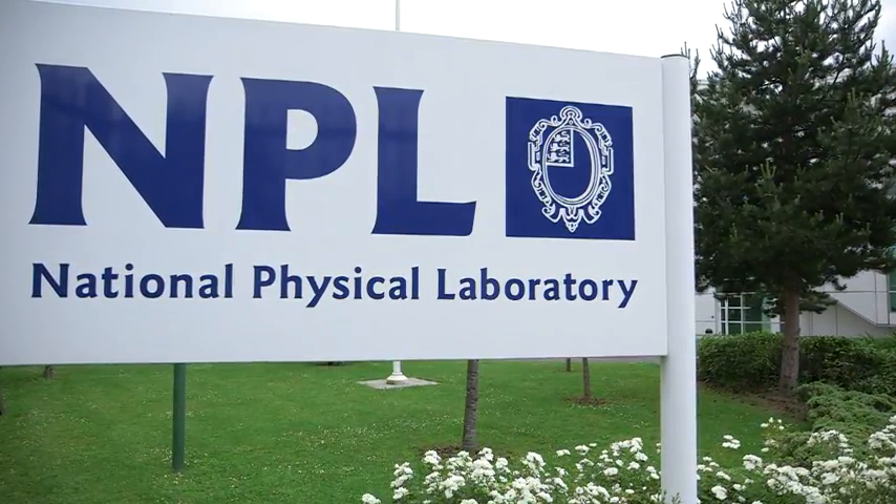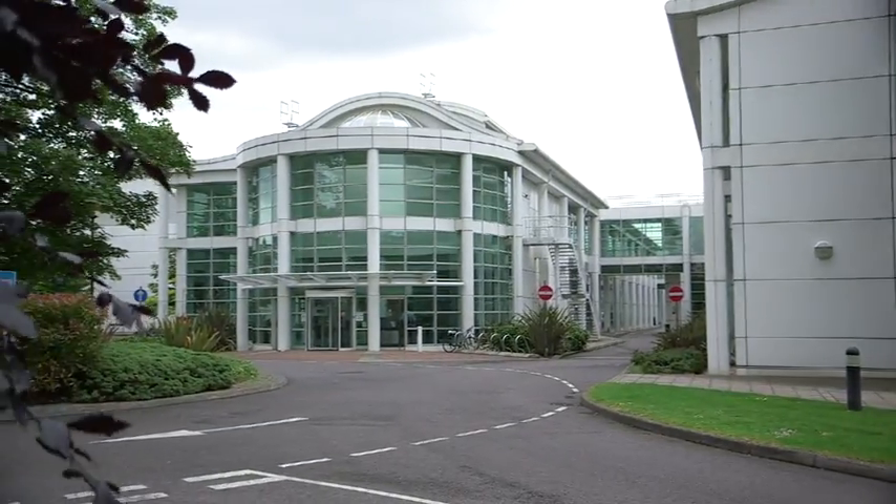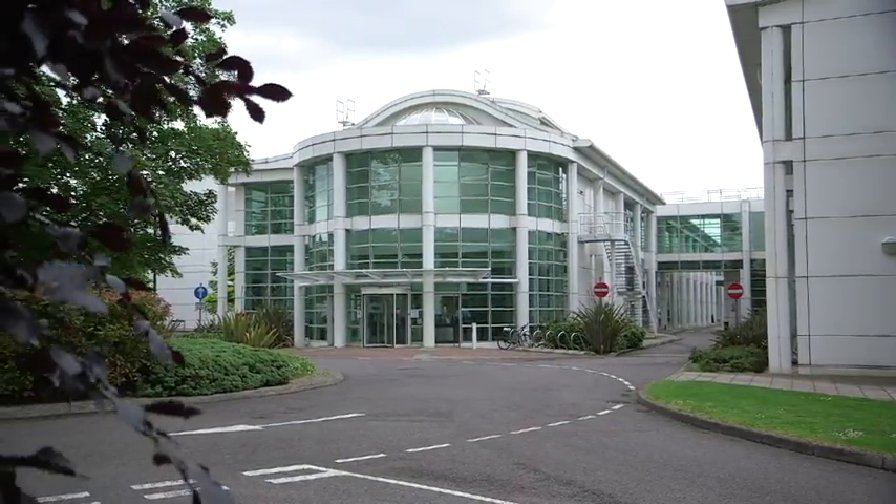The National Physical Laboratory has been set up to enhance the work of world-leading British companies. We've been working with True Life Optics to produce this patent-pending technology, which will make a massive impact in the augmented reality industry.